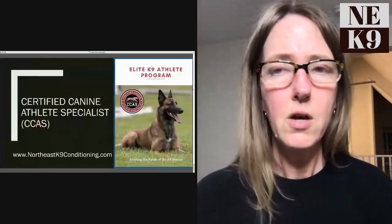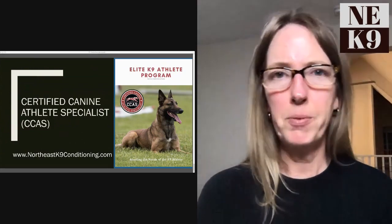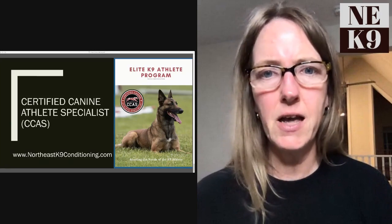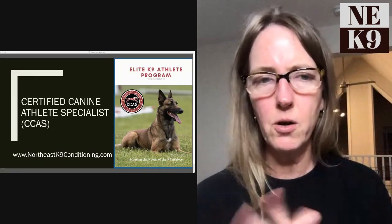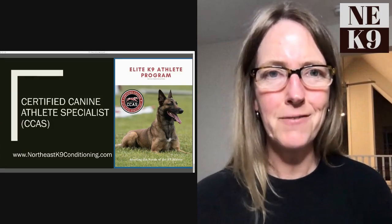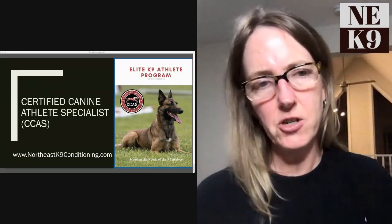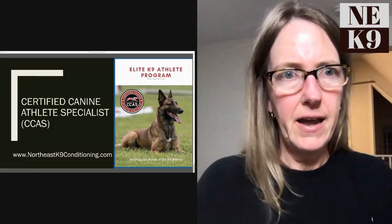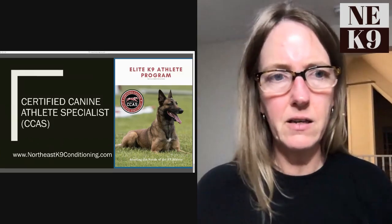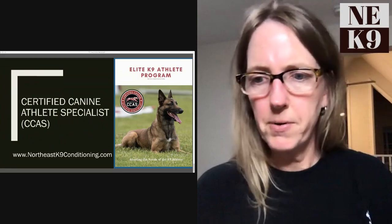If you're really serious about canine fitness and passionate about helping prevent injuries, designing fitness programs for dogs, keeping them fit and healthy - especially if you're involved in sport dogs and working dogs - check out our program called the Elite Canine Athlete Program. It's an online program you can study from home. You have the option of doing it with or without certification, and it can lead to becoming a Certified Canine Athlete Specialist. Go to my website to download the brochure, or Google 'Elite Canine Athlete.'